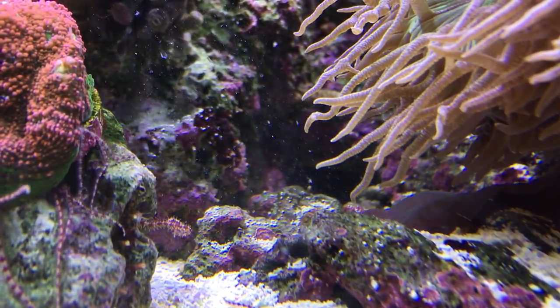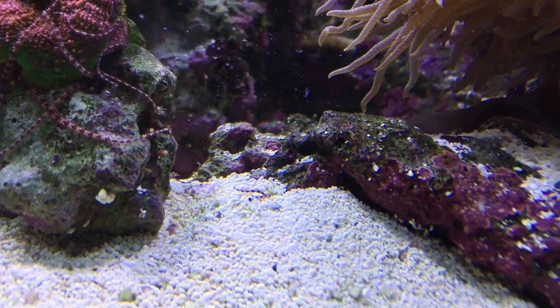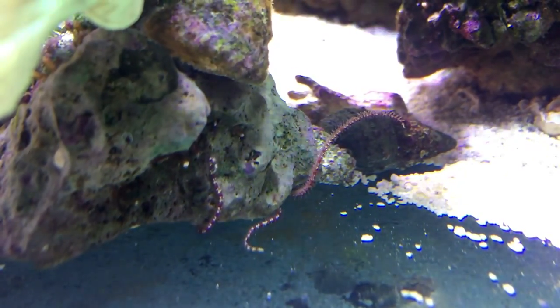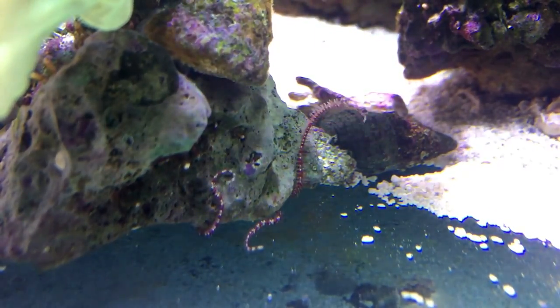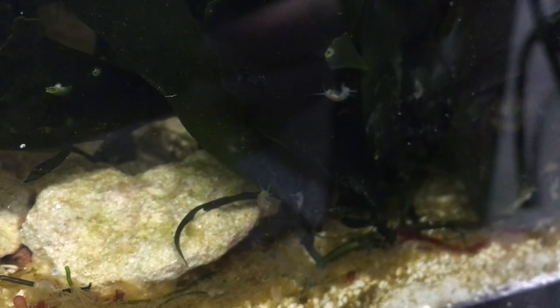Another type of hitchhiker you may commonly see are micro brittle stars. You will typically only see their arms poking out of the rockwork as they reach out trying to grab little bits of food as it floats by. These guys make for excellent scavengers and really do help keep the internals of the rockwork clean. As we work our way down the food chain, it's worth mentioning amphipods and copepods. These are among some of the smallest inverts in a reef tank and will be responsible for breaking down those last tiny bits of food. They also make for a great food source for many of the fish in the main display tank, and a healthy pod population can indicate a healthy ecosystem.